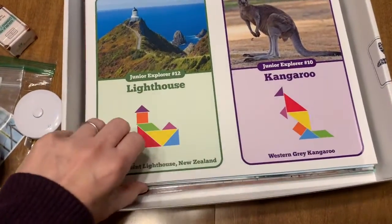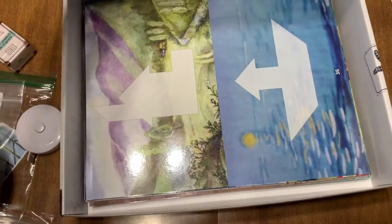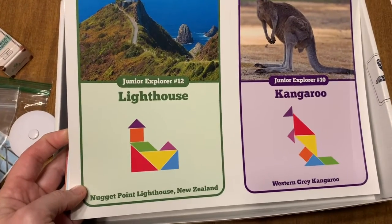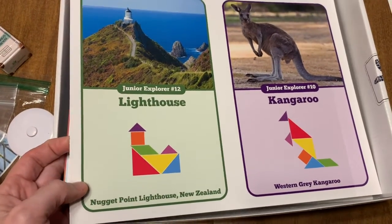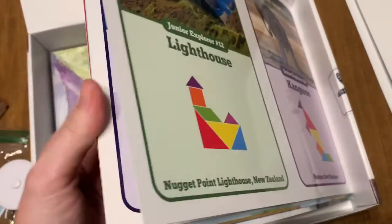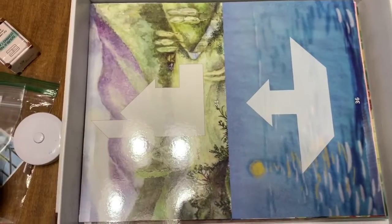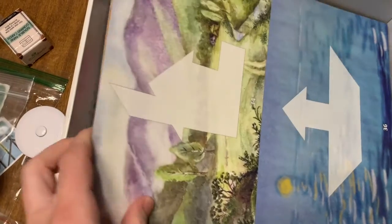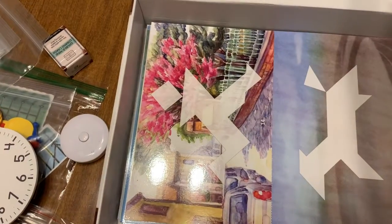There are a bunch of tangrams, and tangrams are a big thing in this curriculum. They're at different levels — some show you what pieces make the shape, so it's a little bit easier. Further in, you get shapes where you just see the outline and have to fill it in yourself, which is a little more advanced. There's just a bunch of those.